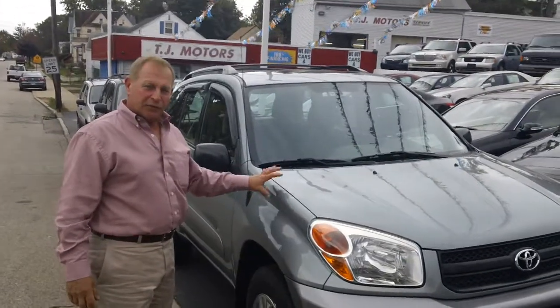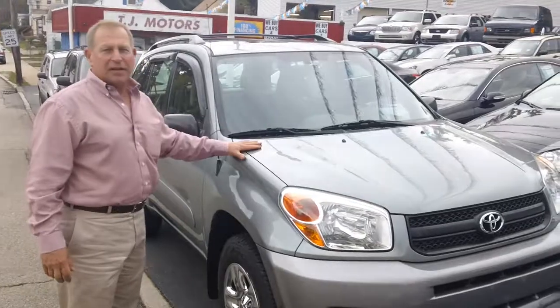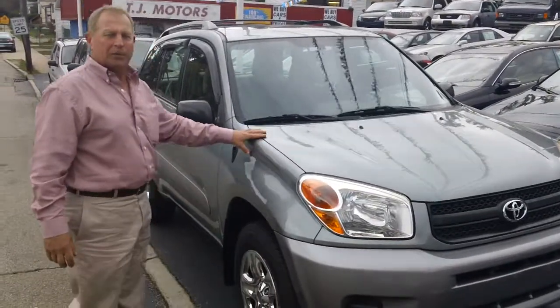Here's a couple really good buys if you're looking for four-wheel drive — now's the time to buy them. How about a nice RAV4, sunroof, one owner, super clean.